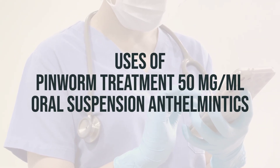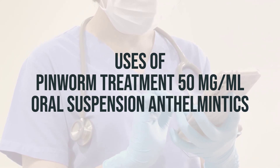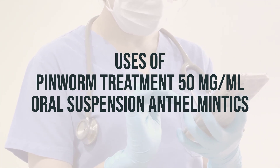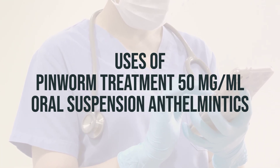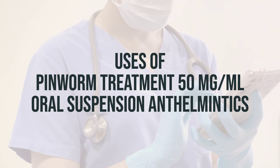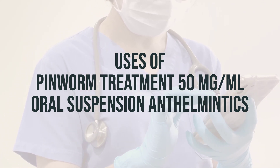Pinworm Treatment 50mg per mL Oral Suspension. Anthelmintix can be used to treat intestinal worm infections like pinworm, roundworm, and hookworm. It belongs to a class of drugs known as anthelmintix. This medication works by paralyzing the worms, allowing the body to naturally remove them in the stool.